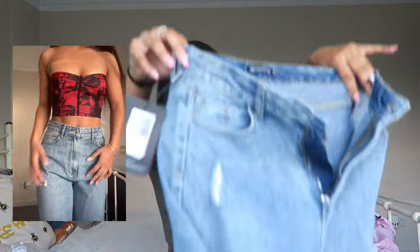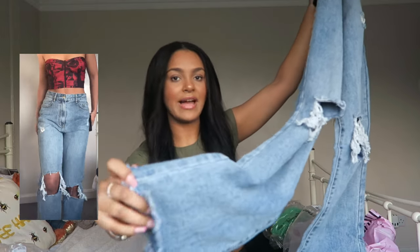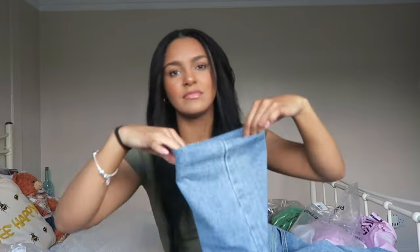I ordered a size 12 and they're just too big. I definitely need a smaller size if I reorder them. They are really nice though — I tried them with my trainers and had to fold them up at the bottom because they're really long. They're a really nice blue colour with rips in them and a tassel at the bottom, though I rolled them up so you couldn't see that. They're just a bit baggy around the crotch area. If they fit right they'd be perfect so I might have to reorder them — I really love the colour.